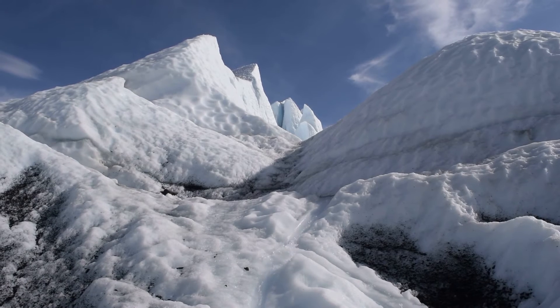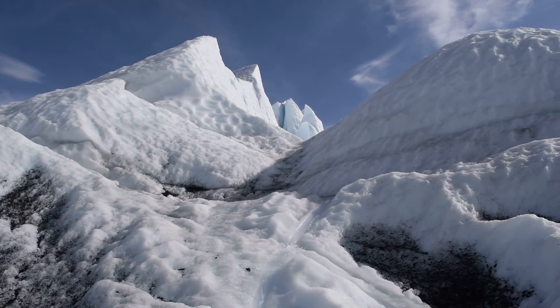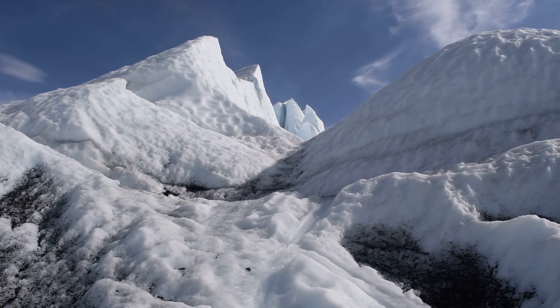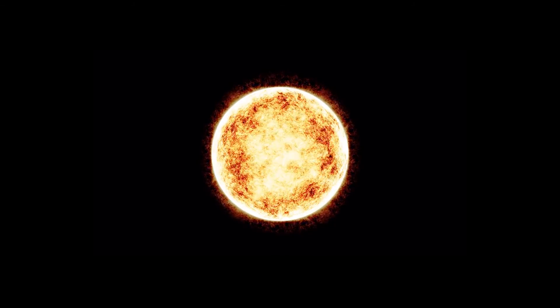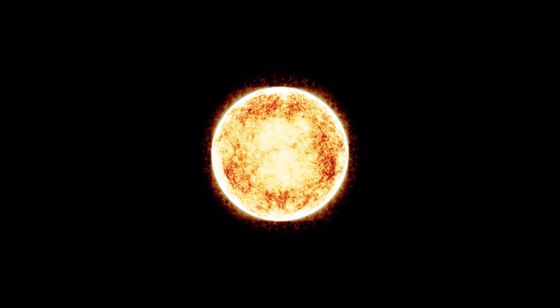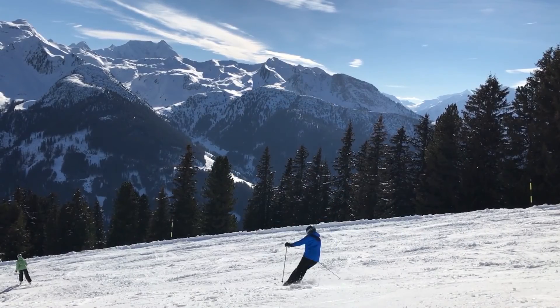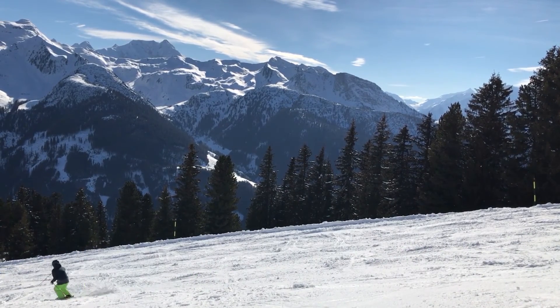But before you decide to climb Mount Everest, get some snow, and take it to Mercury to compare them, you should probably know that the sun's radiation would hit you so much that you would burn away. You might as well just ski on planet Earth with normal snow, not snow made of iron.